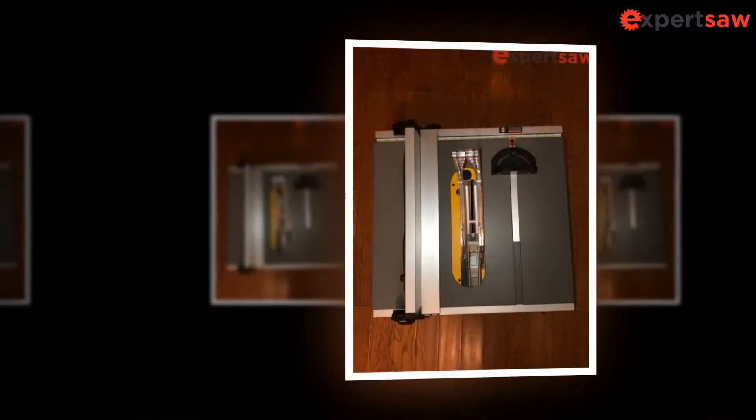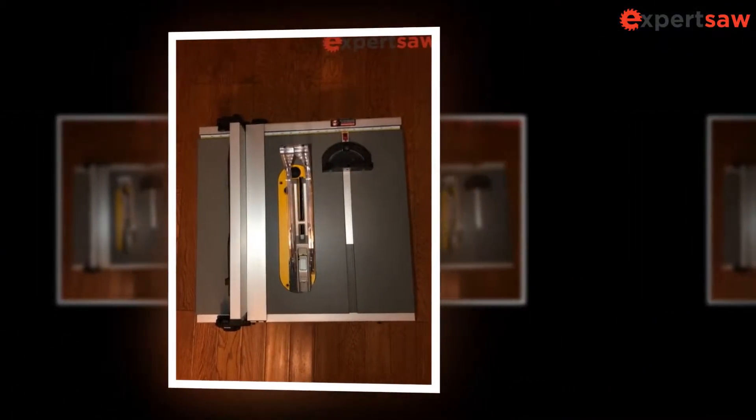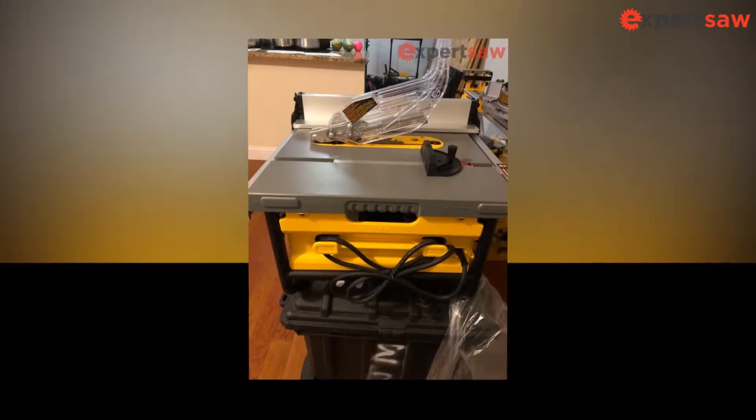These devices are very mindful about the safety concerns of users, and for that, they are widely used. Of course, no one can replace your own precaution, but it is always nice to own something that has safety features built in.